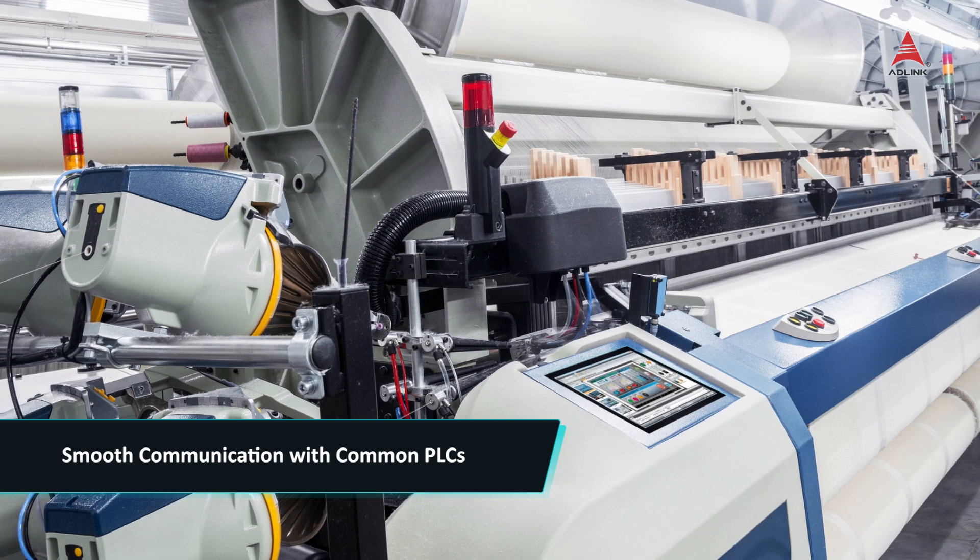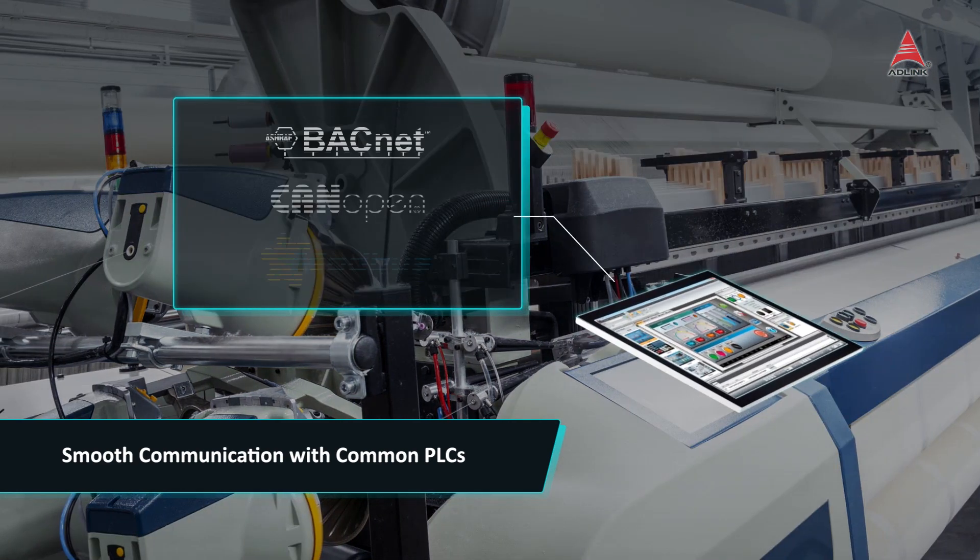Modbus and CANopen automation protocols are supported for seamless communication with over 90% of PLC drivers and IOM modules.